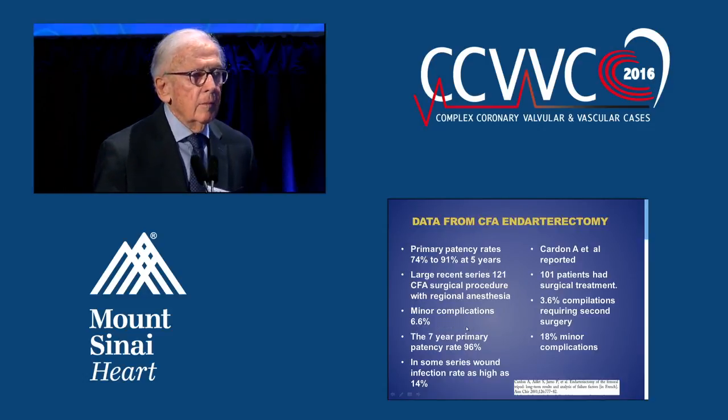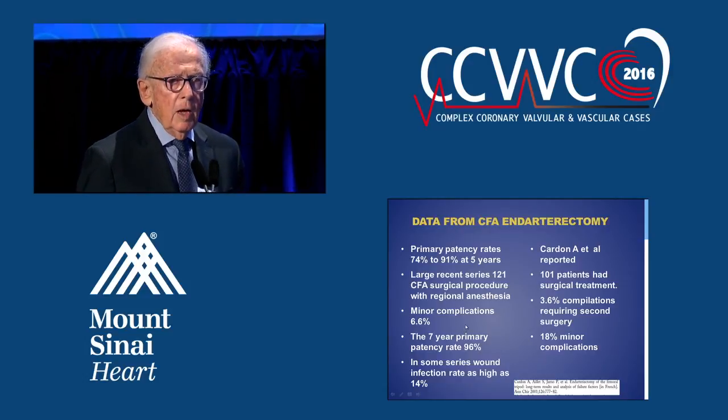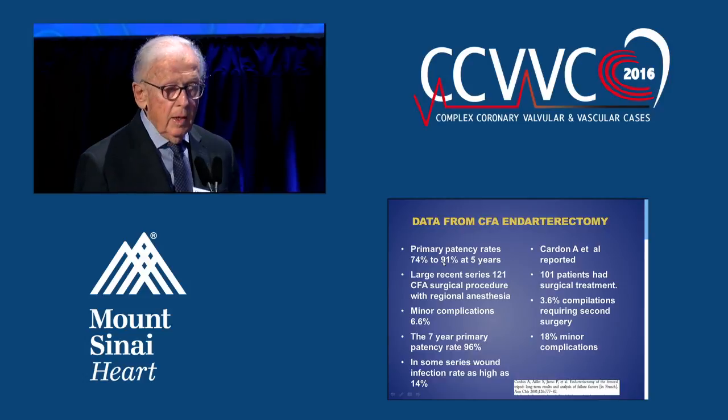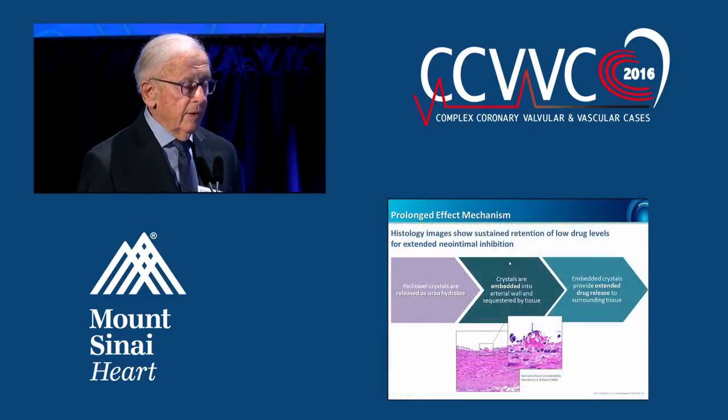However, how impressive is it compared to endarterectomy? Common femoral is really a difficult landing zone, and the results of surgery are overwhelming — the five-year patency rate is 74 to 90%. It's something we just can't ignore at the common femoral. Although we can get by endovascularly, you can't forget the surgical option.